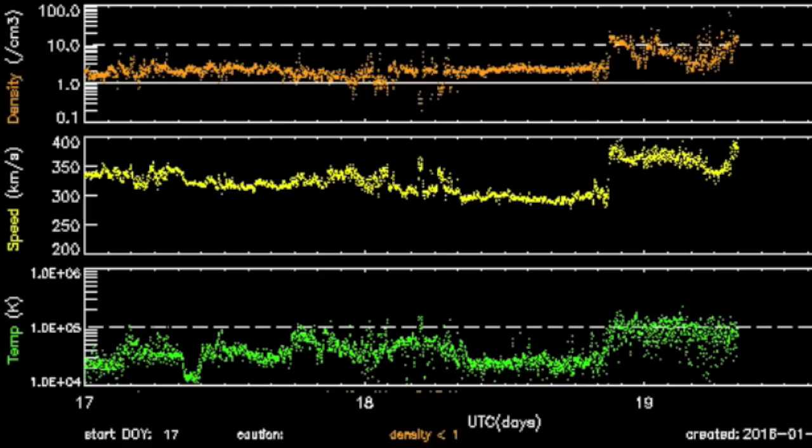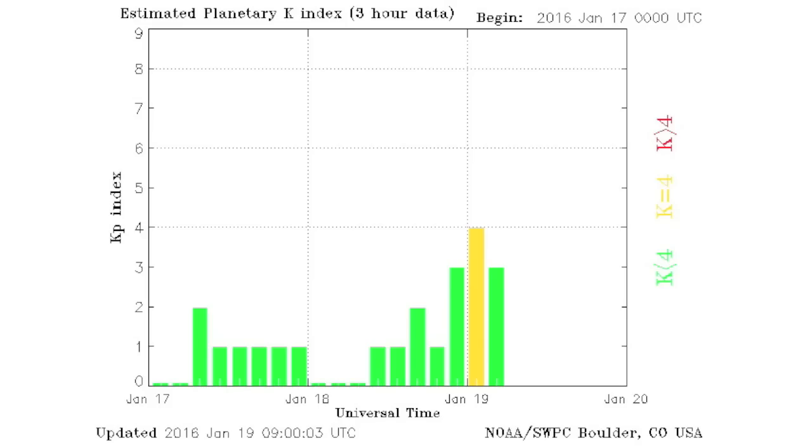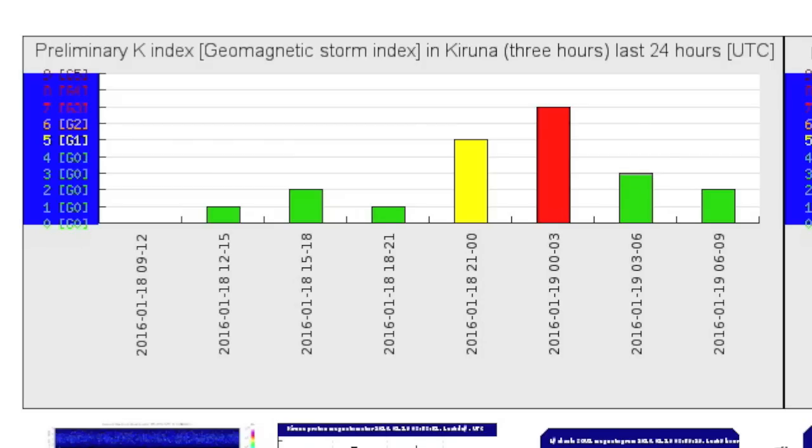Looking at the solar wind, we see the intensified stream we've expected, but in a rare heliospheric event the small filament CME appears to have overtaken the coronal hole stream — very rare to see something like that. All Earth's meters are showing the impact, and although the KP index only hit 4, the Q hit 6 and the K index hit 7 at Karuna, which would be a level 3 storm.